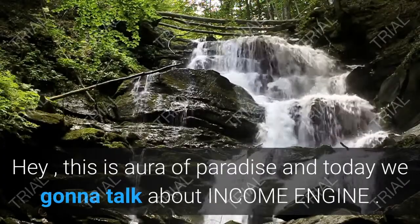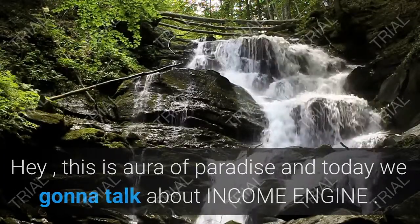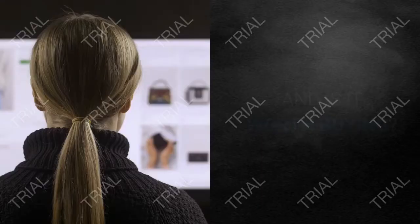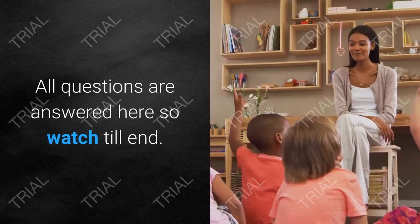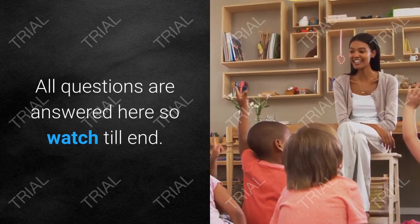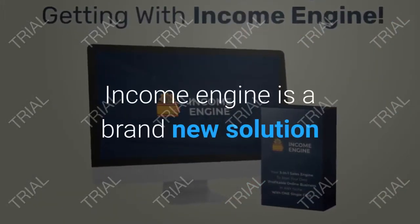Hey, this is Aura of Paradise and today we're going to talk about Income Engine — what is it, is it worth buying, and who is it for? All questions are answered here, so watch till the end.